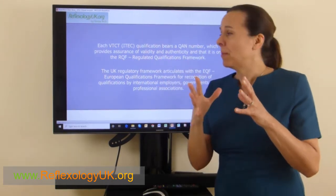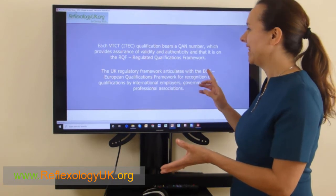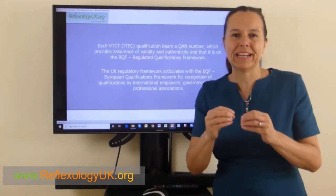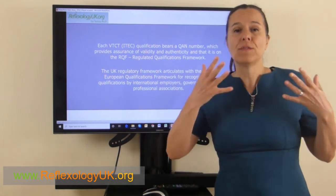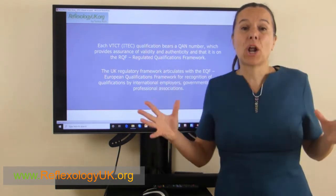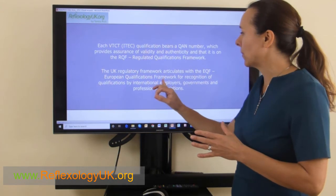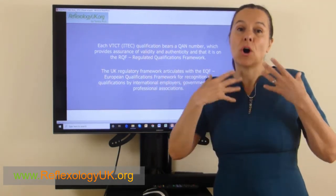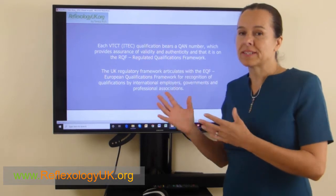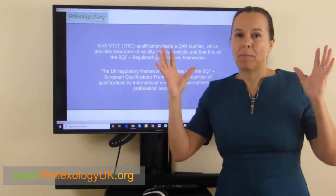Being on the RQF means it's completely regulated by Parliament. The UK's regulatory framework articulates with the EQF — the European Qualification Framework. So this qualification is not just in the UK; it's also in over 38 other countries — in Africa, the Americas, Asia — it's practically global. Schools have to register with the EQF to get recognition in order to offer the ITEC qualification abroad.